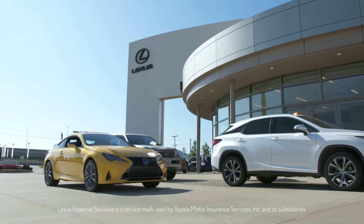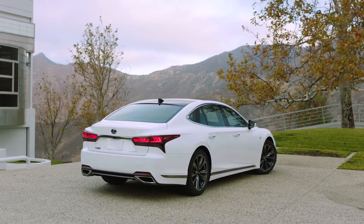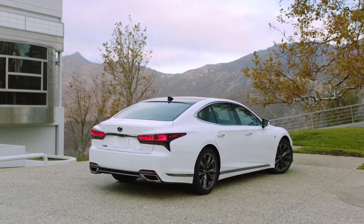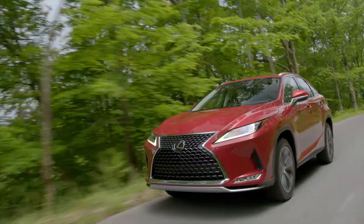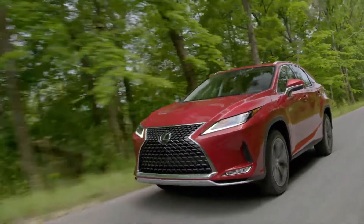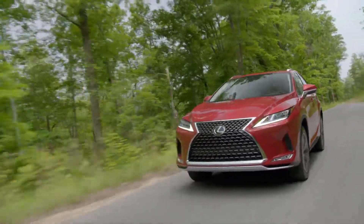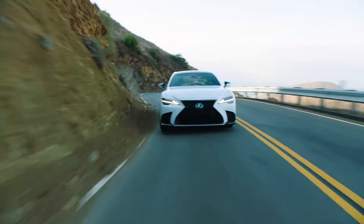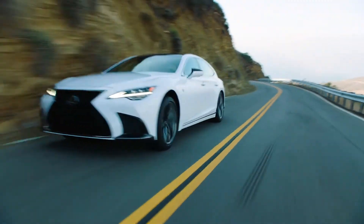At Lexus, we know how valuable your time is, and it's why a Lexus Financial Services prepaid maintenance plan can help make caring for your vehicle a breeze. With a variety of coverages for new and L-certified Lexus vehicles, Lexus Financial Services prepaid maintenance lets you lock in today's service prices for up to five years of ownership.